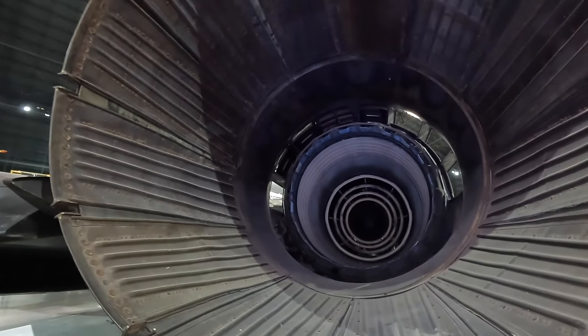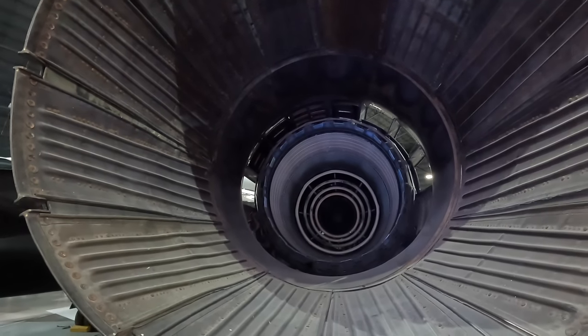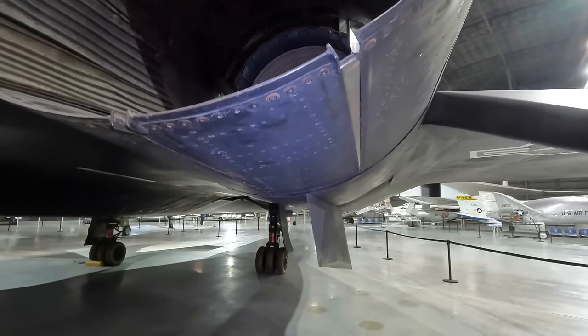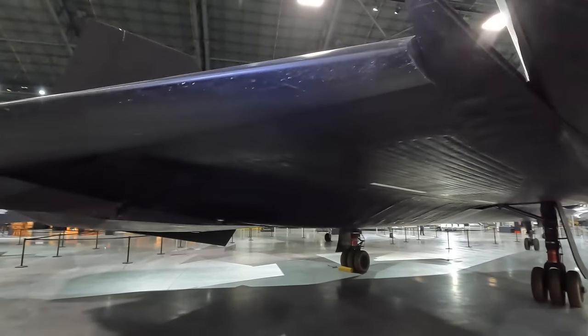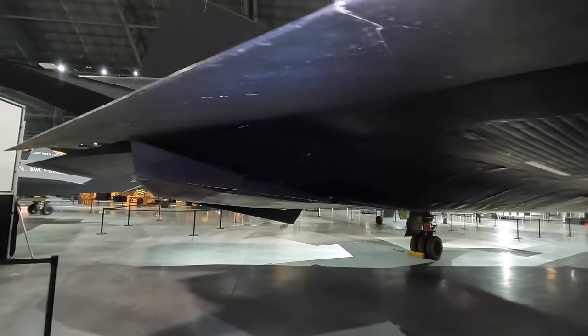Looking into the back of the turbojet engines you can see the afterburner where fuel is sprayed into the hot exhaust and ignited. Tertiary doors are visible here — they allow in air at subsonic speed to mix with the exhaust and increase overall thrust. Below is the starboard fin, and in the middle is the central ventral fin, which is larger and bends to the side during landing and take-off to avoid striking the ground.